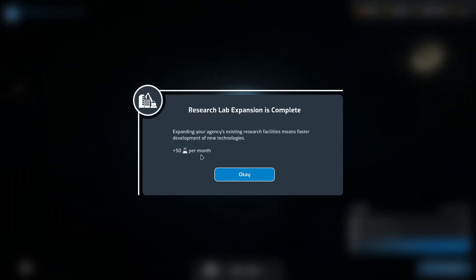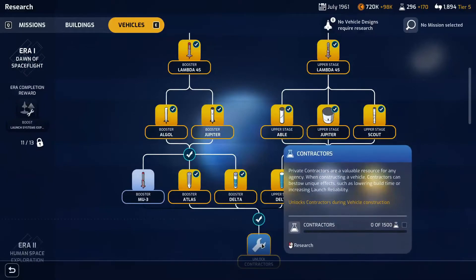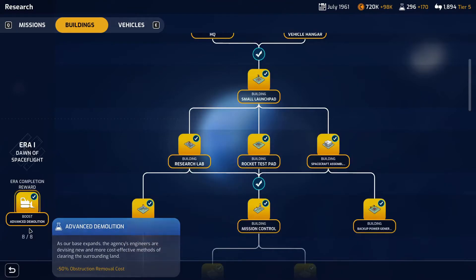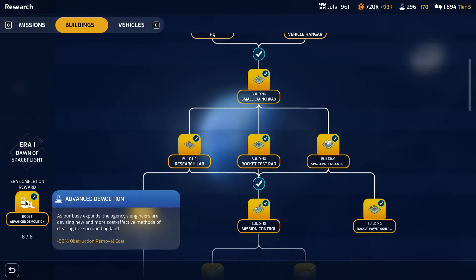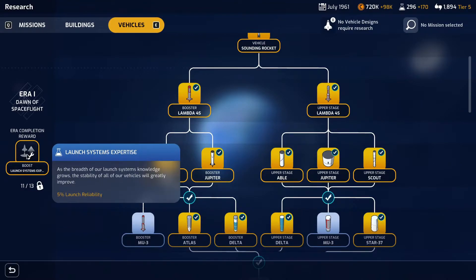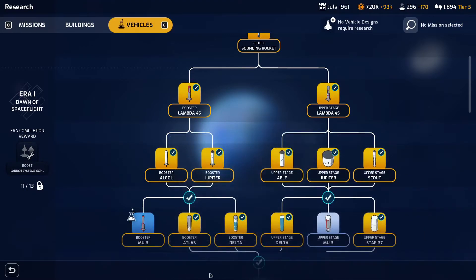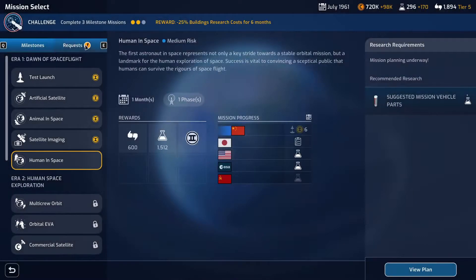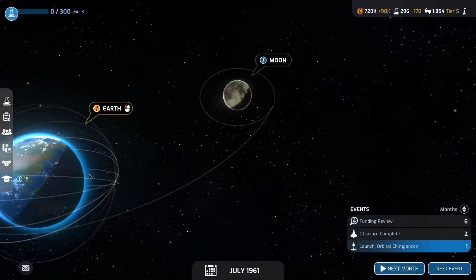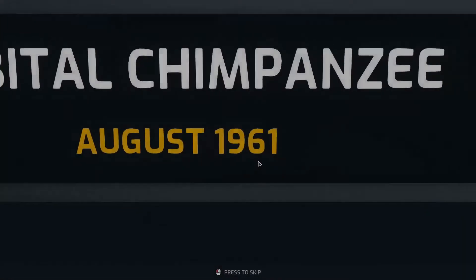We've now got additional science because of the research lab expansion, and the star 37 is completed. So we can now look at the contractors — that's part of era two. We've now got the boost here from the demolitions for obstruction removal cost. We can get launch reliability by researching the last two Muir freeze stages, so we'll do that just to get the extra bonus of 5% launch reliability. We'll just get both of the Muir freeze stages and then go next month.